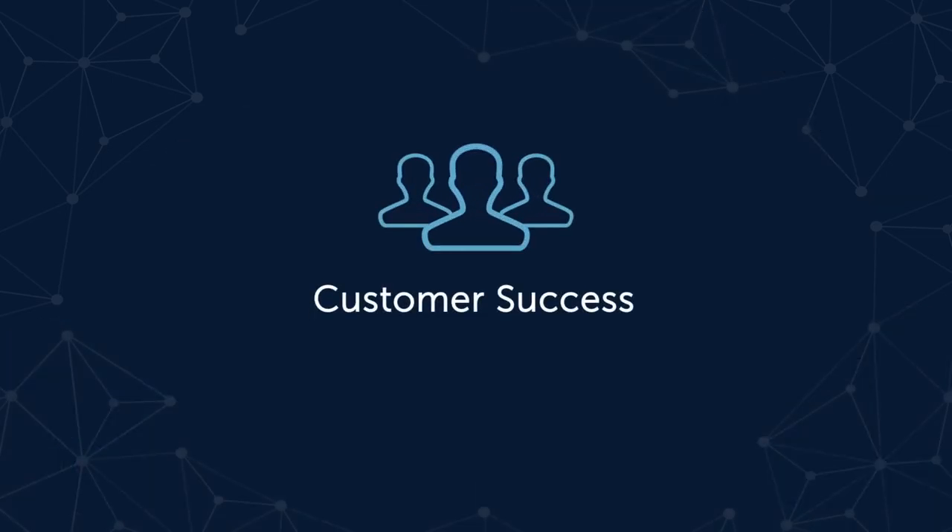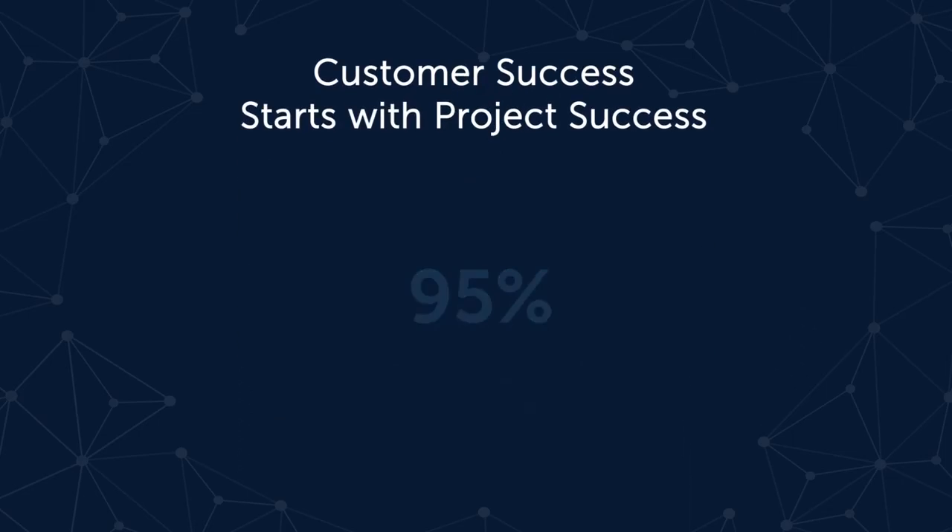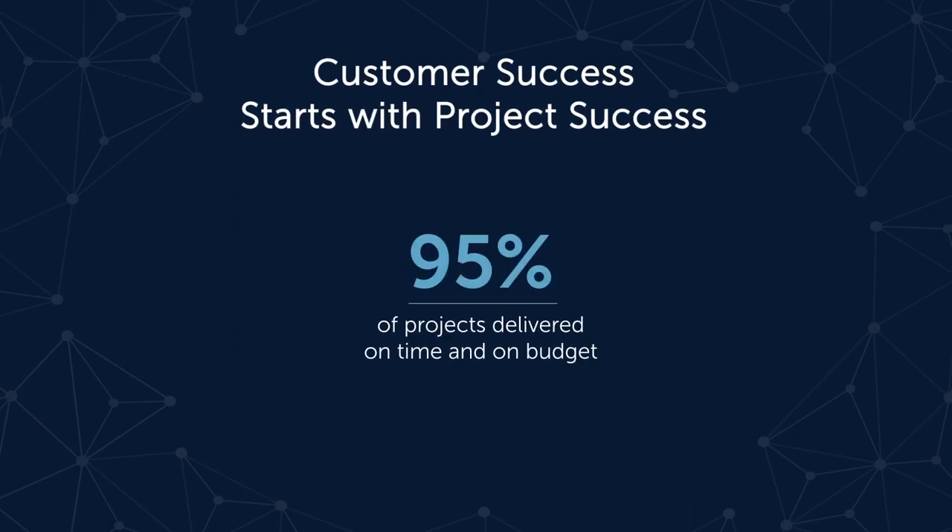Our number one core value is ensuring customer success, and that starts with project success. 95% of Coupa projects are delivered on time and on budget. Make that two less things for you to worry about.